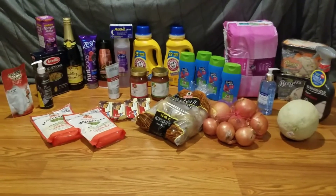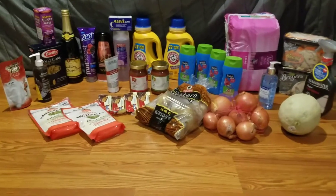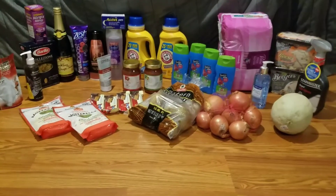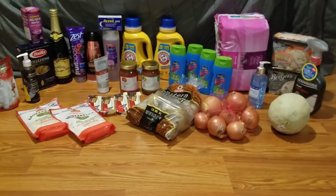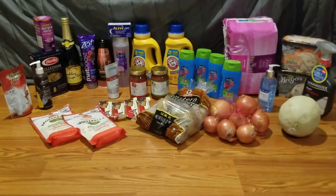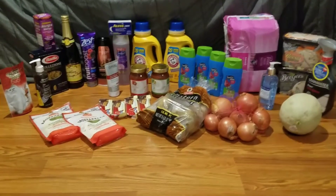The two sauces in the middle, in front of the Arm & Hammer, were also free with super coupons — one in each transaction. The Soft Soap, the blue bottle right in front of the Poise, was $1.99. I used a 75-cent off IP that I printed from coupons.com a few weeks ago.